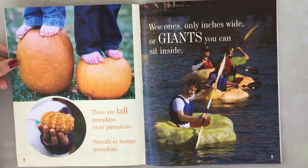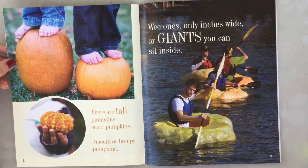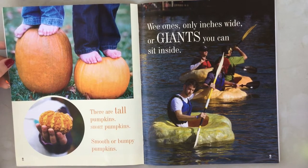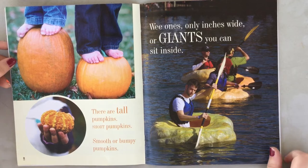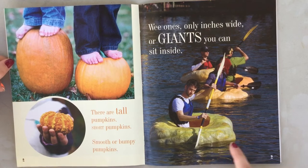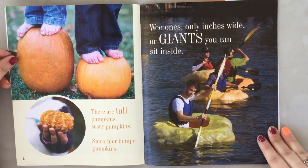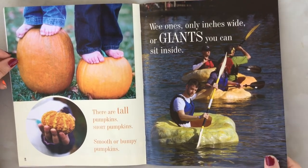There are tall pumpkins, short pumpkins, smooth or bumpy pumpkins — wee ones only inches wide, or giants you can sit inside! Whoa! Are these guys using a pumpkin as a boat? No way! I didn't know pumpkins could float. Would you ride in a pumpkin boat?